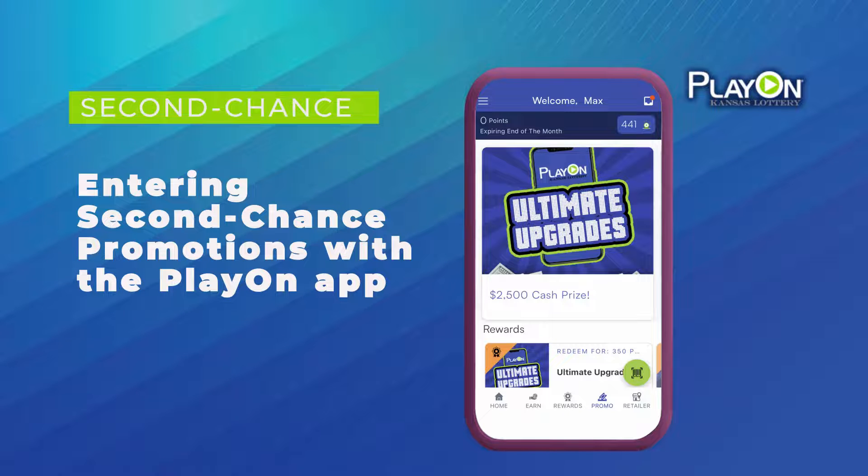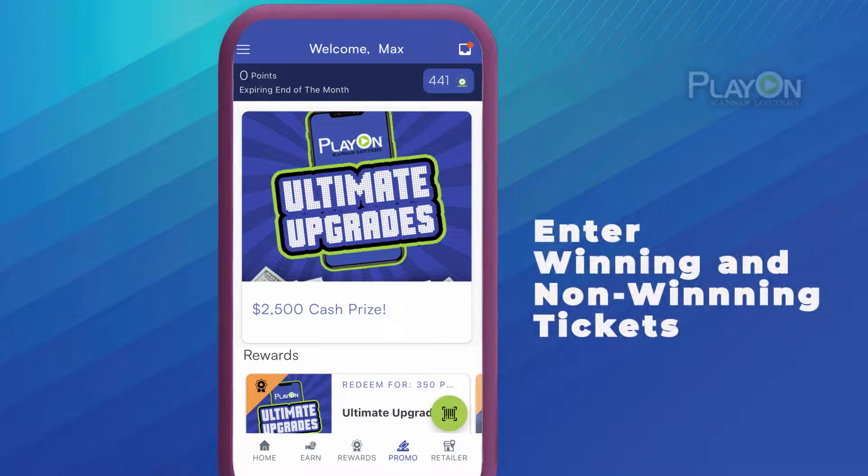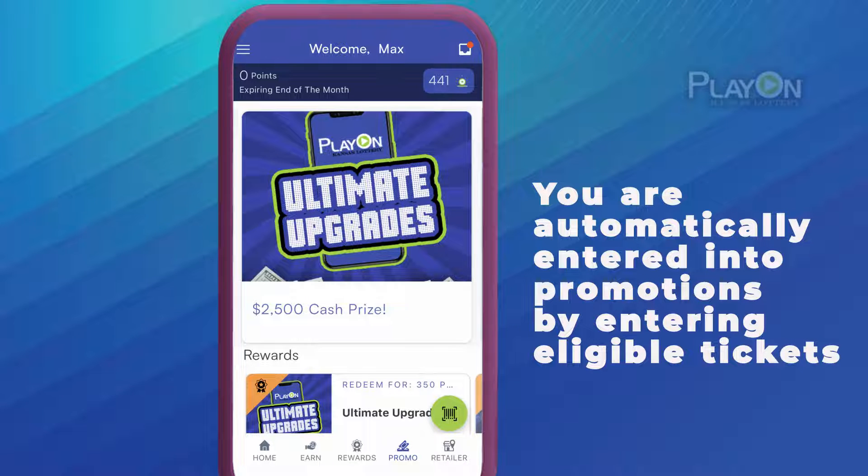One of the best parts of PlayOn are the Second Chance Promotions. With Second Chance Promotions, you can enter for a chance to win incredible prizes by simply entering eligible Kansas Lottery tickets with the PlayOn app. You are automatically entered into the promotion when you enter eligible tickets into PlayOn.